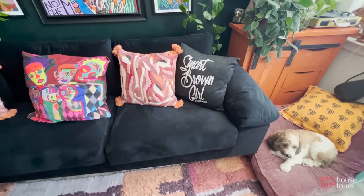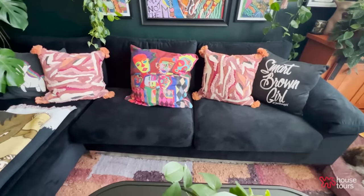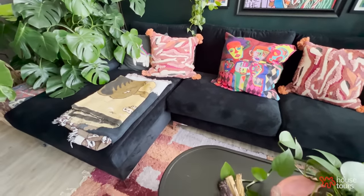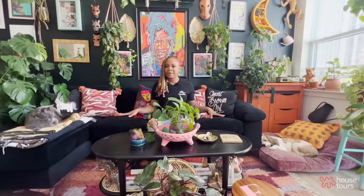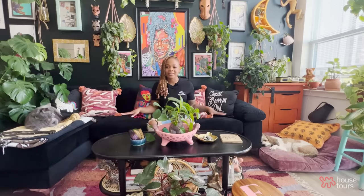I got this sofa from Wayfair. I never had a black sofa before — I've always had colorful sofas. I've had purple, green, yellow. I knew that by getting this black sofa, it would kind of fall into the forest green wall. And even the bright colors on the wall will pop more. The pillows on the sofa will pop more because they're extremely colorful. I just felt like a black sofa was really going to be my vibe and set the tone.